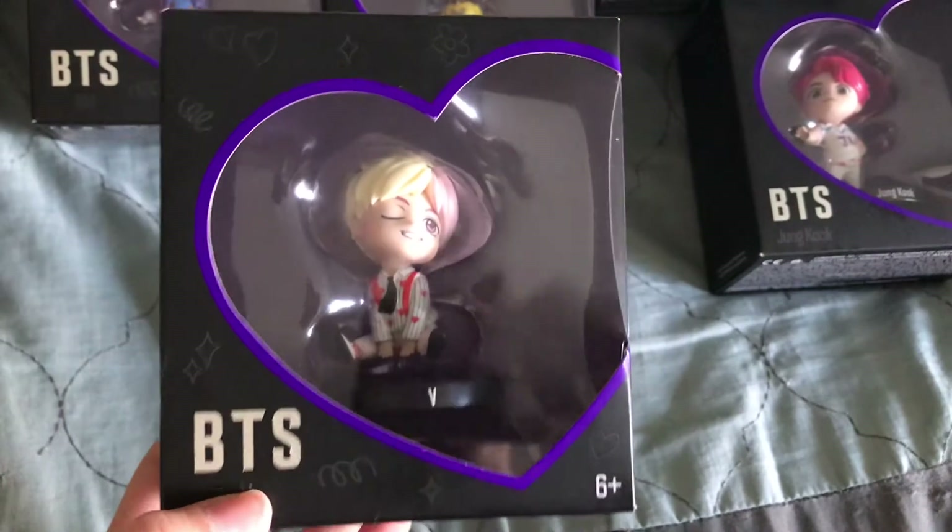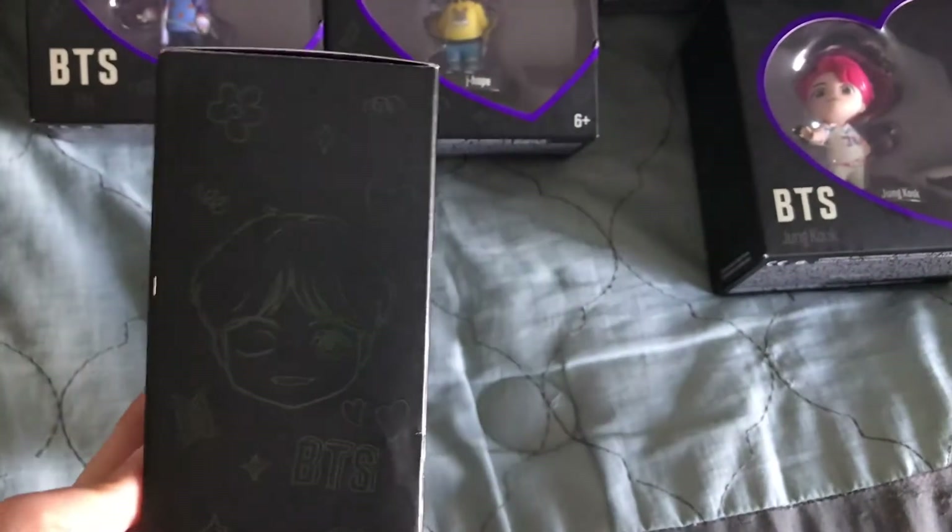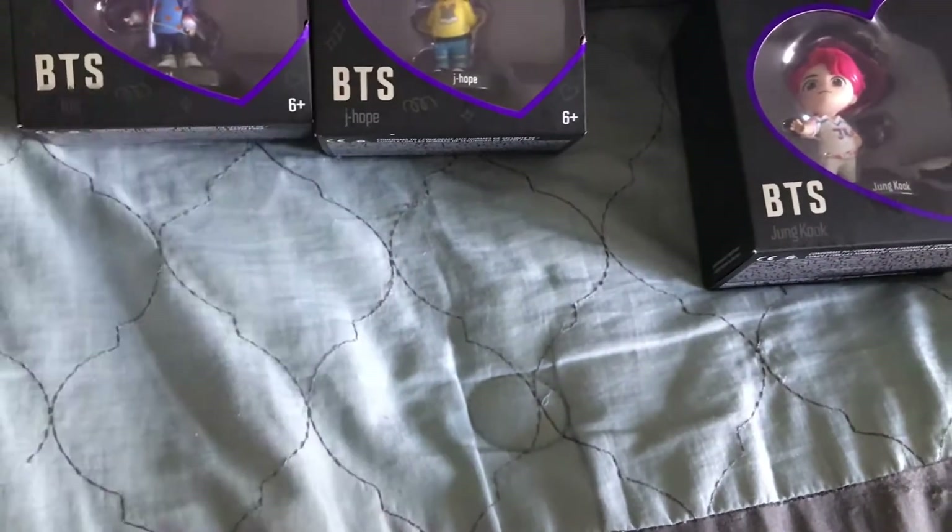These are so cool because most of the time you can't get stuff like this if it's something they had only in Korea, so I think it's so cool that Target actually had these.